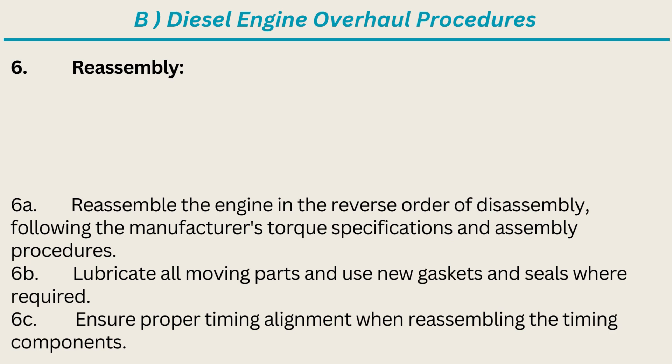6. Reassembly: Reassemble the engine in the reverse order of disassembly, following the manufacturer's torque specifications and assembly procedures. Lubricate all moving parts and use new gaskets and seals where required. Ensure proper timing alignment when re-assembling the timing components.